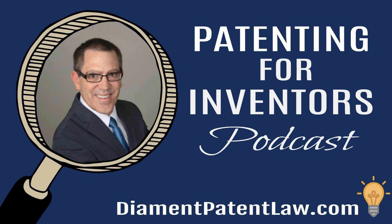You're listening to the Patenting for Inventors podcast with registered patent attorney Dr. Adam Diamond, founder of Diamond Patent Law, the number one source for securing your intellectual property needs. Now, here's your host, Adam Diamond.